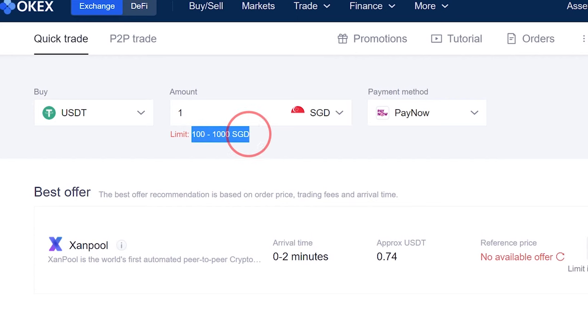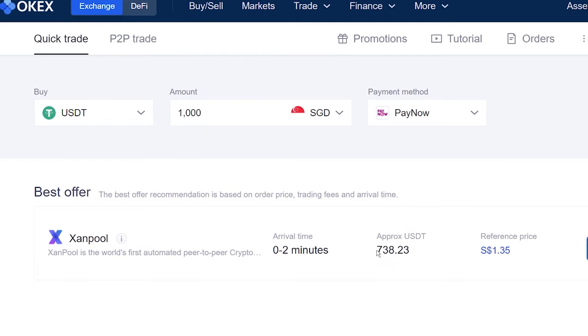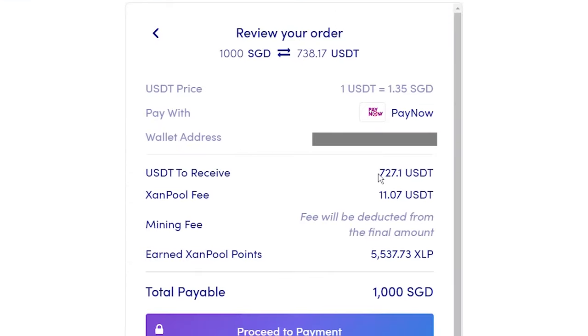That just leaves us with PayNow. But if you use PayNow, there are actually a few limitations. First, you can only buy between 100 to 1,000 SGD per transaction. Second, even though you see $738 USDT here, when you try to buy, there's actually a fee of around 1.5%, which is super expensive. So PayNow is out too.